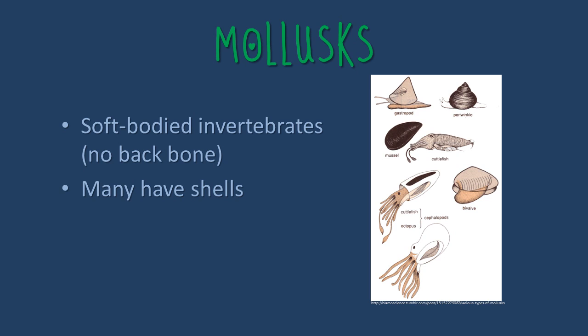The first group of sea animals are called mollusks. Mollusks are soft-bodied invertebrates, which means they have no backbone. Many mollusks have shells.